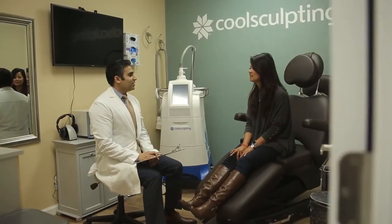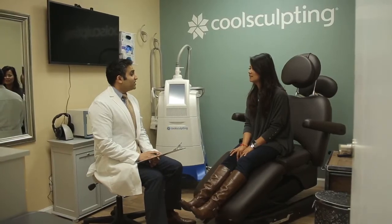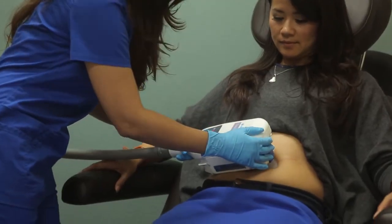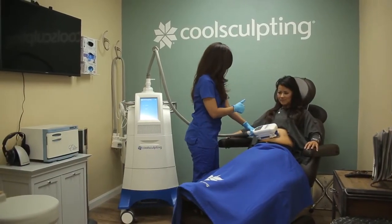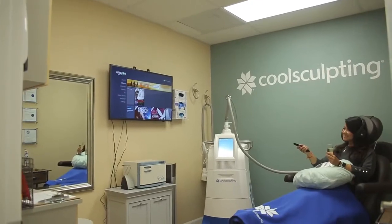CoolSculpting uses cryolipolysis, which is freezing fat cells, in order to remove areas of stubborn and excess fat. CoolSculpting is a great option for those patients who need a jumpstart in their weight loss journey, and also ideal for patients who are already doing the right things with diet and exercise, but just want to get rid of that stubborn fat.